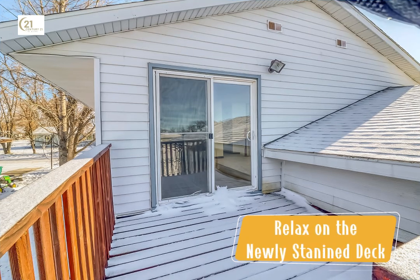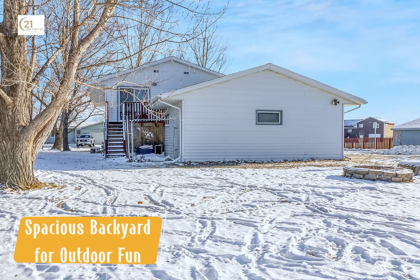Step into the backyard to find a newly stained deck, ideal for summer barbecues or cozy evenings under the stars. The spacious yard offers plenty of room for outdoor activities, from gardening to snowball fights in the winter.